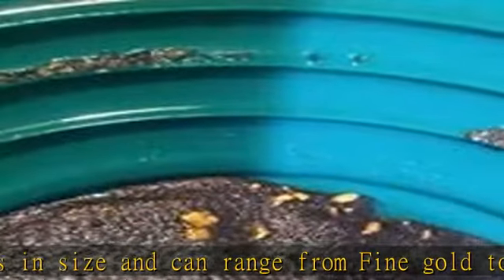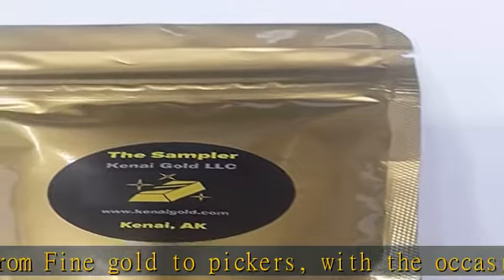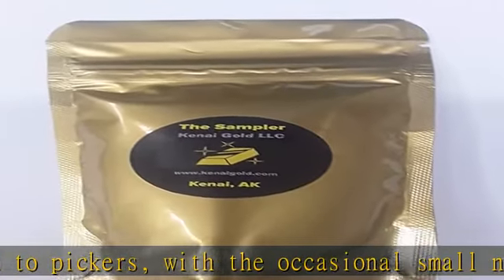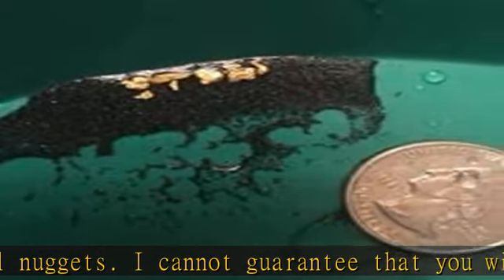We do this to make it easy for the beginner and challenging for the experienced panning enthusiast. Each bag has approximately 1 to 2 tablespoons of naturally occurring black sand per pound of material. The black sands typically contain super fines which are extremely difficult to pan.